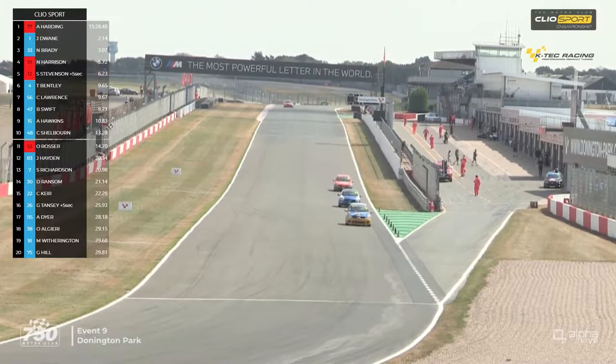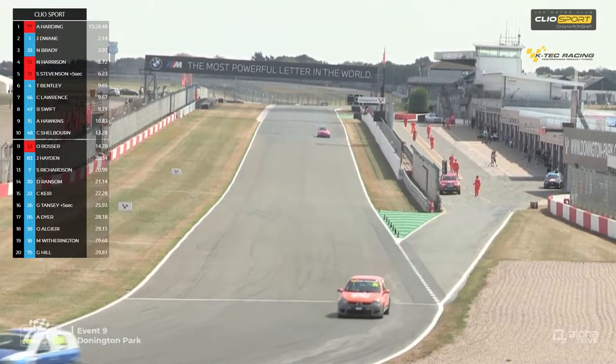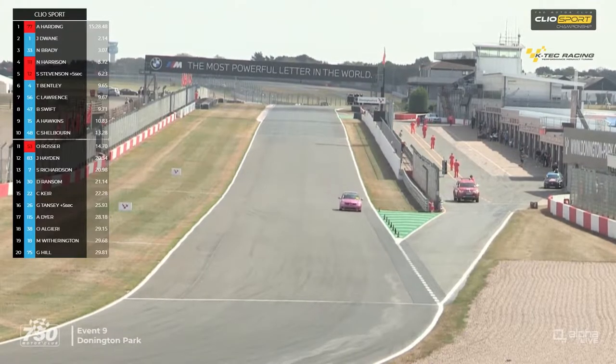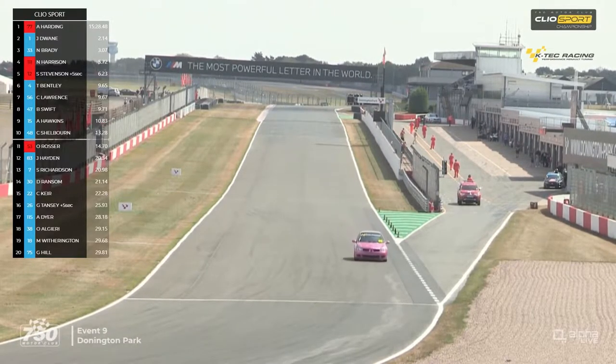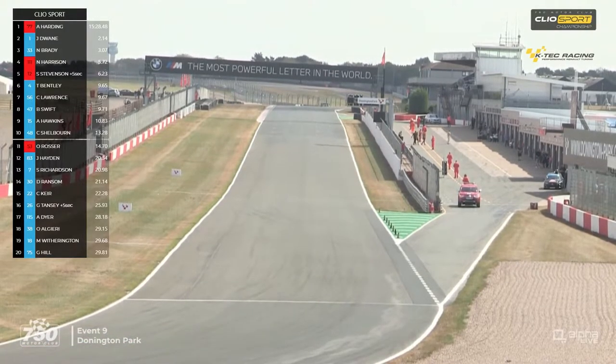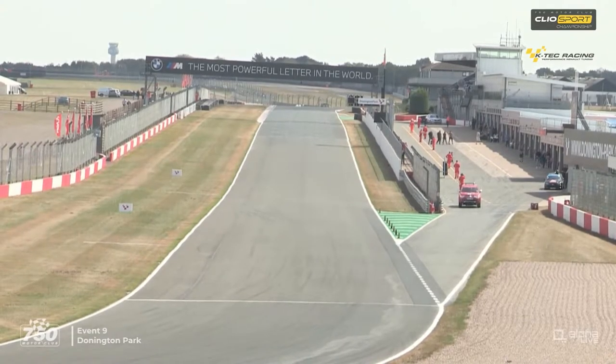Owen Rosser, the man that was challenging for the victory, got the best lap of the race with a 1:22.59, which will give him a pole position for race two. He comes home in 11th position ahead of James Hayden, Steven Richardson, Darren Ransom, Chris Keir, Gareth Tansy, Andrew Dyer, Olivier Algieri, Mark Wutherington, and Greg Hill - the last of the finishers inside the top 20.